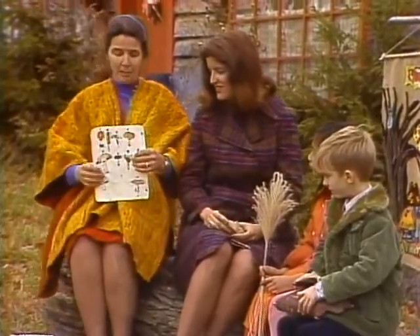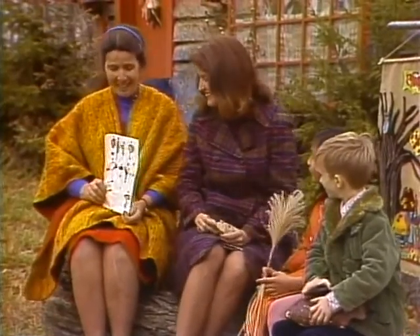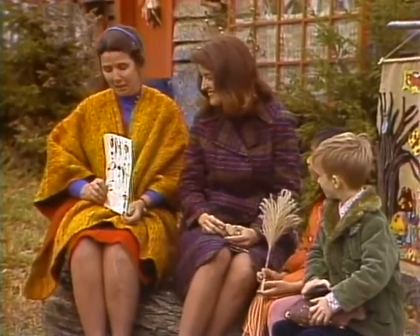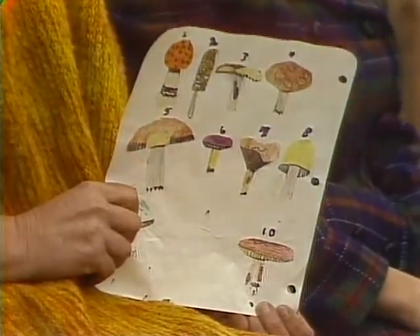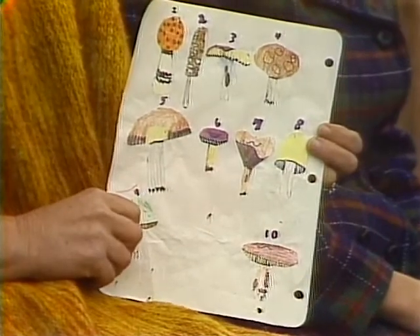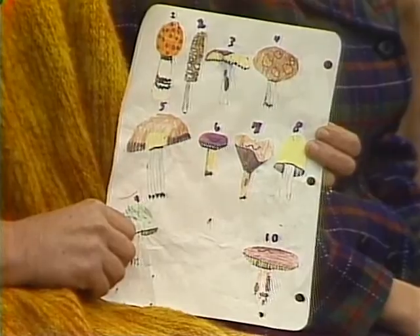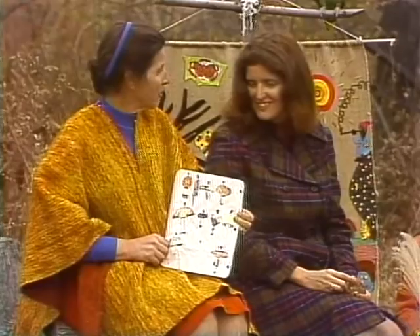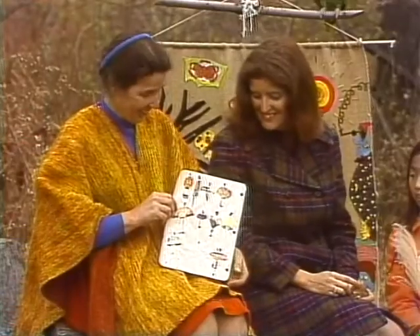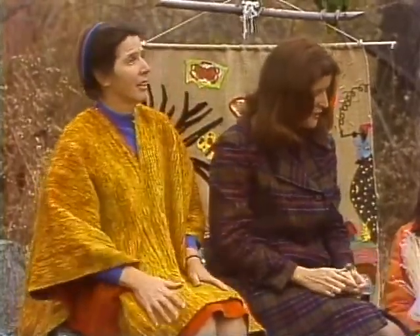Oh, here's something Mary Dott brought. Did you do this? No, Mary Alice did that. Mary Alice is Mary Dott's little girl — one of her little girls. You have another one named Teresa and a little boy named Christopher. But Mary Alice likes to draw, and she did ten different kinds of mushrooms for us to look at. Maybe she'll grow up to be an illustrator of mushroom books. Here, Linda, you want to take a look at that? Maybe it'll give you some ideas — some pretty colors.